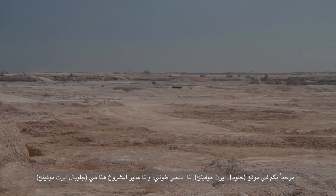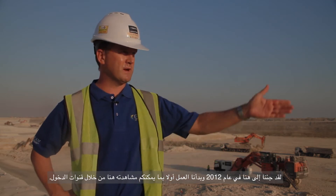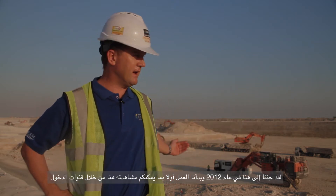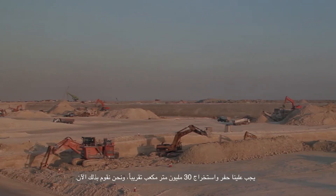My name is Ton de Kroon. I'm the project manager here for JEM — JEM standing for Gulf Earth Moving. We came here in 2012. We started the job with the first part, which is the access channel — what you can see over here. Then we achieved the second part, the naval base basin, which is behind us. In total, we have to excavate approximately 30 million cubic metres, and we are working on that right now.